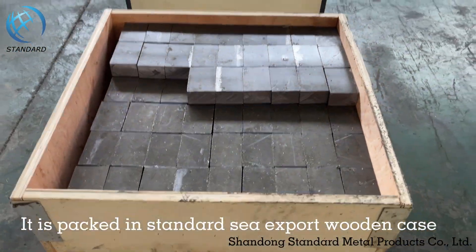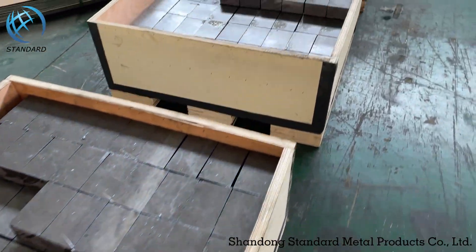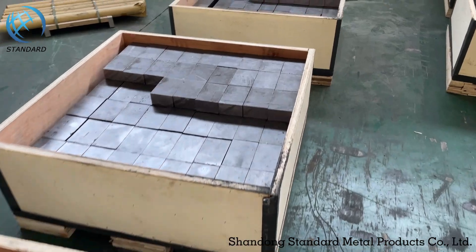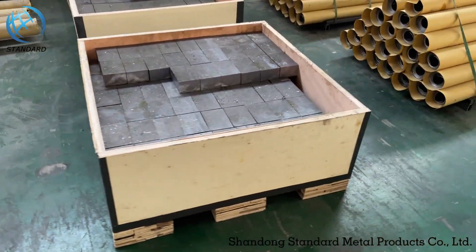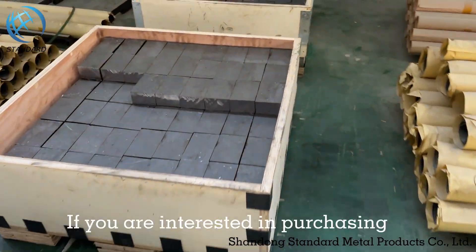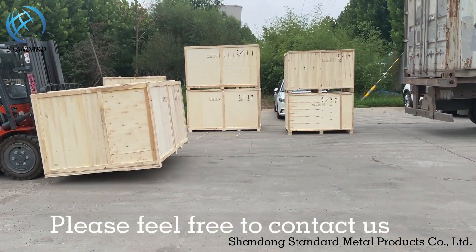The product is packed in a standard export wooden case. If you are interested in purchasing, please feel free to contact us.